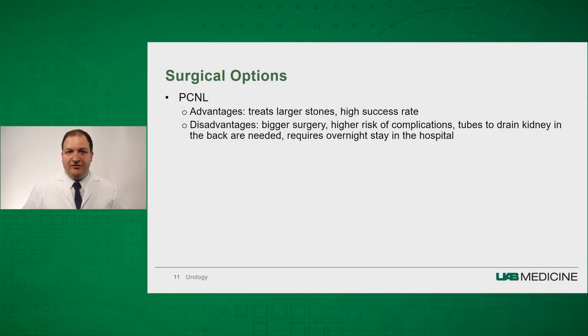The other option is percutaneous nephrostolithotomy. This procedure is usually reserved for people with complex anatomy or large kidney stones, and has a high success rate of stone removal. The disadvantage is that it is a bigger surgery with higher risk of complications, including bleeding and infection. It usually requires a tube that goes through the back into the kidney to drain it, an overnight stay in the hospital, and oftentimes subsequent procedures if there are any remaining stones.